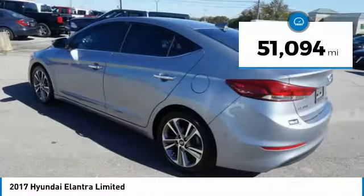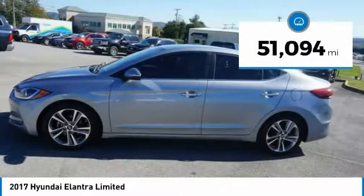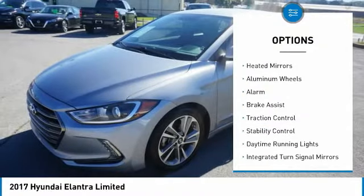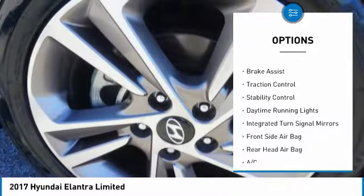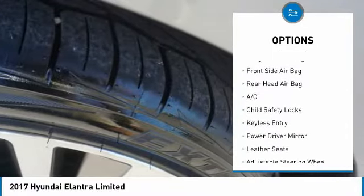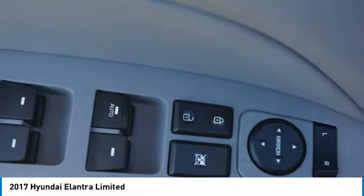This vehicle has less than 55,000 miles. Here are some of this vehicle's great options: tire pressure monitor, blind spot monitor, heated mirrors, aluminum wheels, alarm, brake assist, traction control, stability control, daytime running lights, and integrated turn signal mirrors.